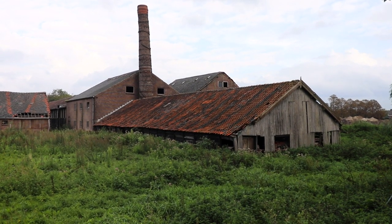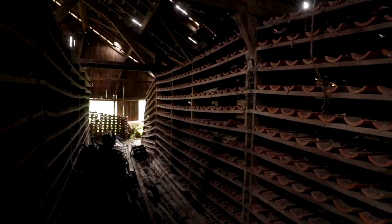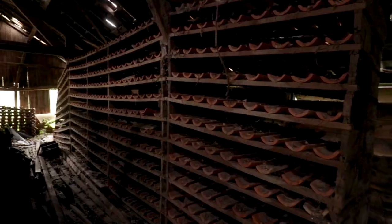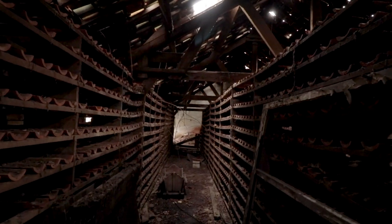We will start our exploration in this shed. In this shed, one of the last processes of the production of roof tiles were done, and this process was the cooling of the hot tiles. This process also explains the countless rows of wooden racks.